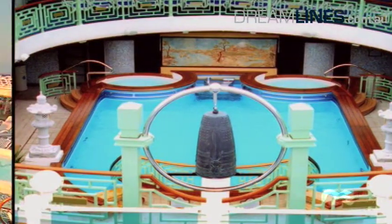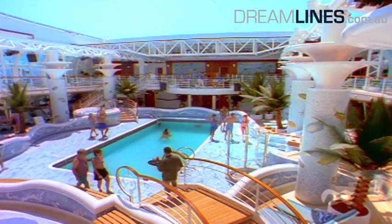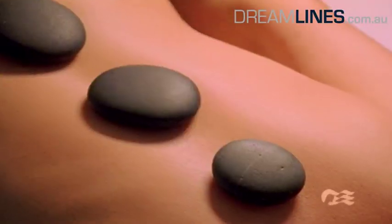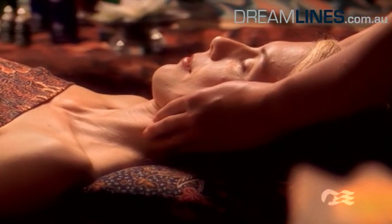Five indoor and outdoor pools provide sparkling refreshment on the upper decks. The Lotus Spa promises relaxation — treat yourself to a professional facial or a soothing massage and enjoy the wonderful peaceful atmosphere.